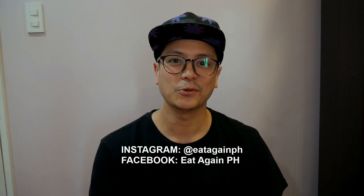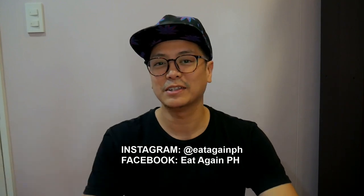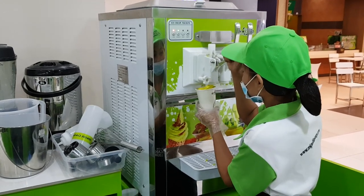Hey guys, we're back with another video — this is Eat Again PH, thanks for being here, my name is Sean. In this episode we're going to the mall to eat avocado cups. You see them everywhere — in mall stands, in the grocery, in activity areas. Avocado is really trending these days. There was a time when mango cups were big — mango with cream, grahams, and mango ice cream — and this is the same thing but with avocado.